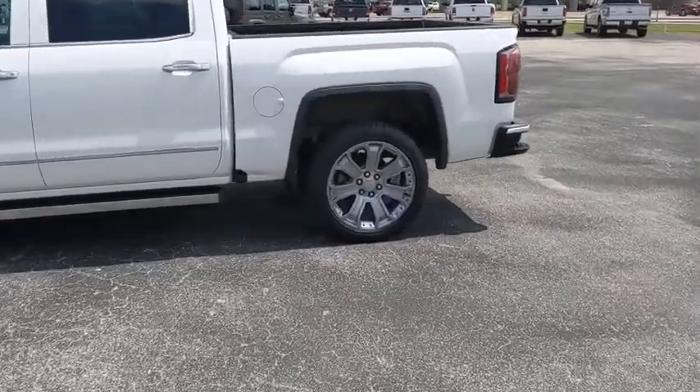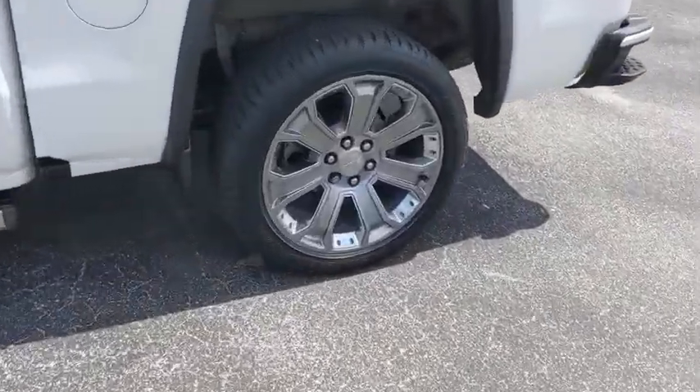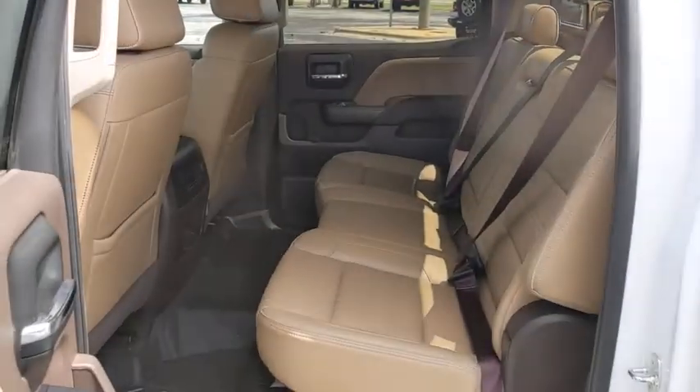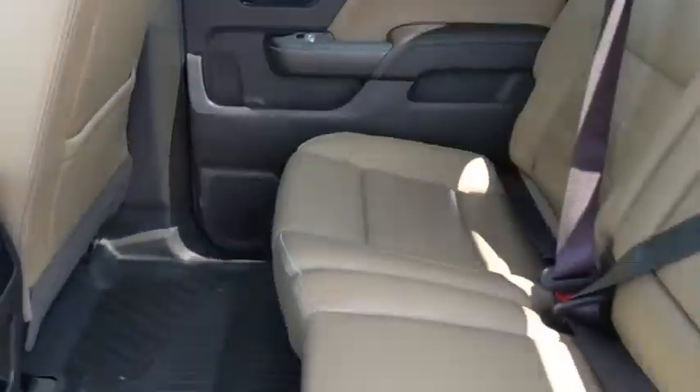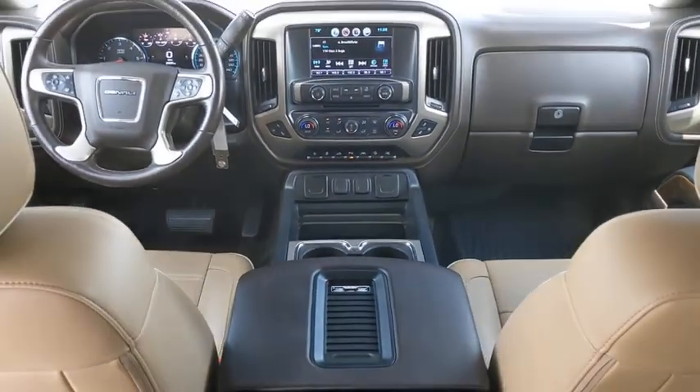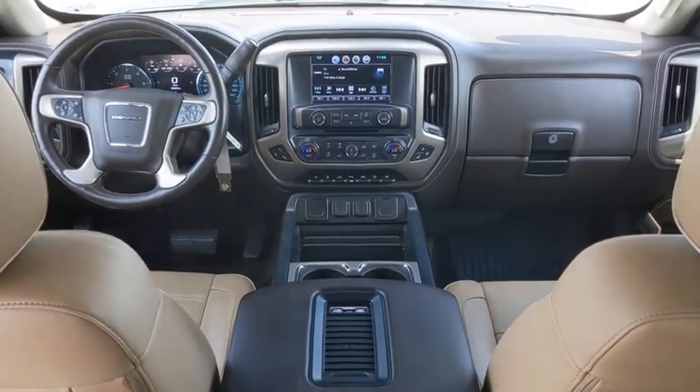This vehicle has less than 30,000 miles. Here are some of this vehicle's great options: anti-lock braking system, navigation system, remote engine start, keyless entry, steering wheel audio controls, lane departure warning, traction control, stability control.